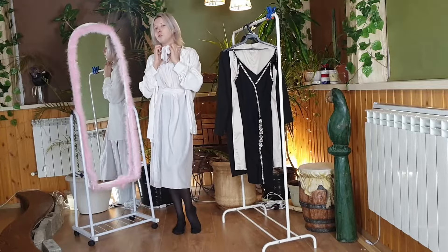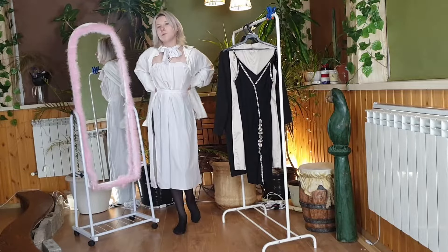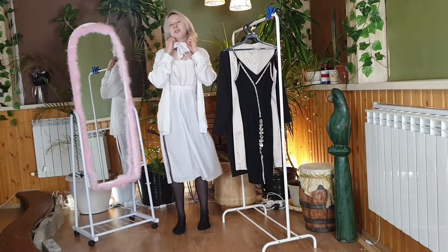I carefully tied it, crossing it at the back, and making a beautiful bow out of it. It added some flare to the dress, and I think it looks really cute.